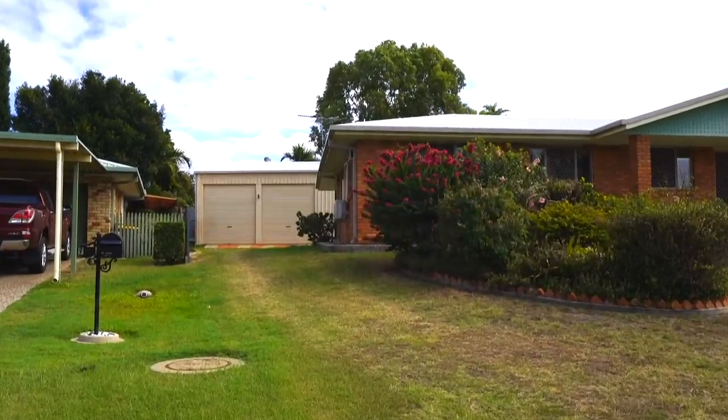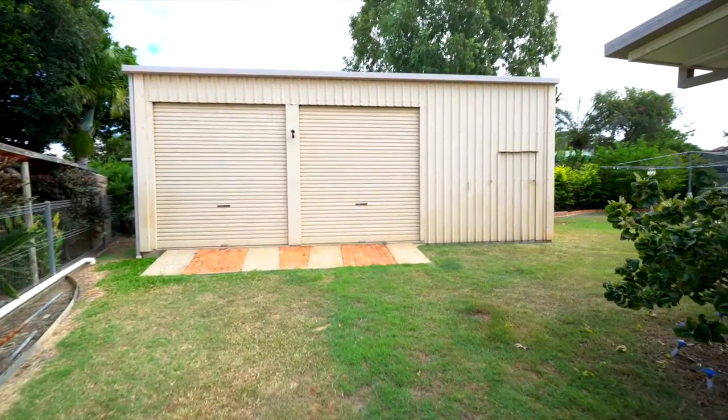G'day guys, I'm standing inside Seven Blath Avenue. The first thing I want to show you is the shed. This one's nine and a half by seven metres — it's high enough to fit your caravan and your boat.